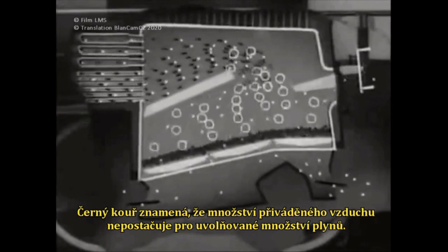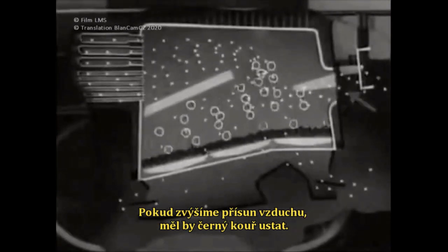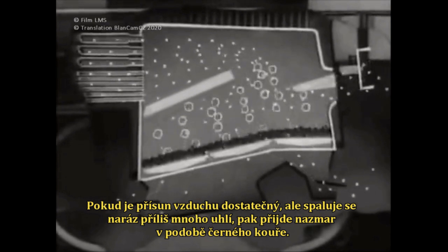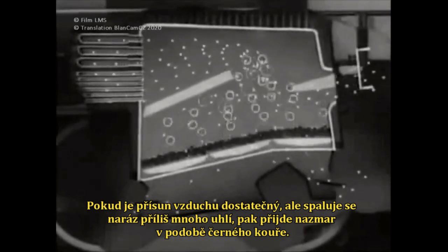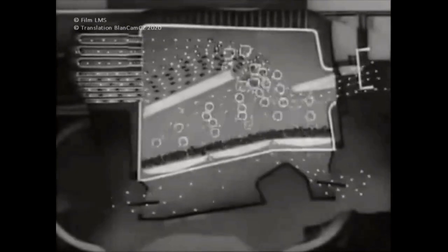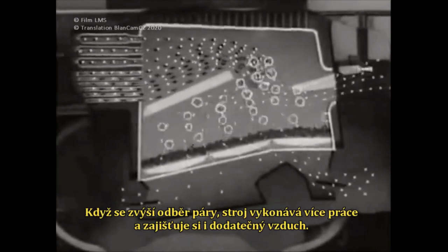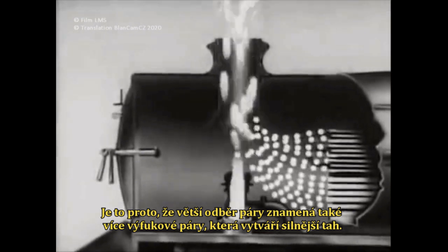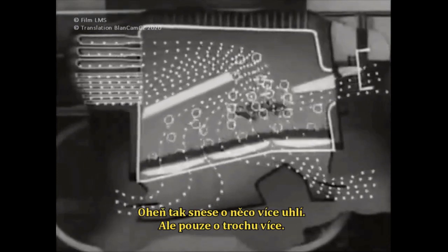Smoke means that there is not enough air for the amount of volatiles. If the air supply is increased, it should die down. If all the air possible is provided but too much coal is fired at a time, it will only go to waste as black smoke. When more steam is used, the engine is doing more work and it provides its own extra air, because using more steam means more exhaust, which makes a fiercer blast. Thus the fire can stand a little more coal — a little more.